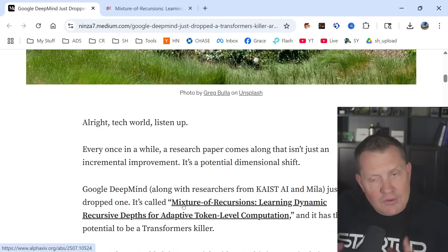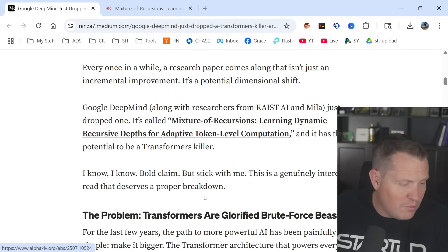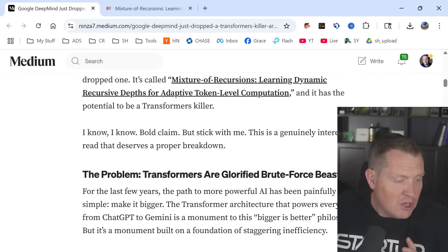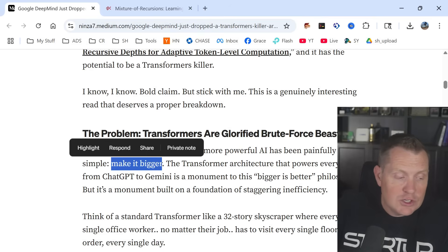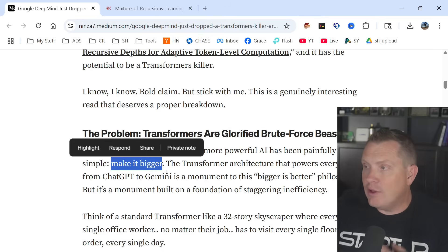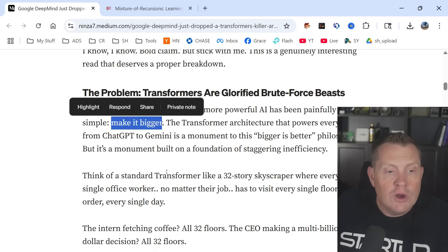I've read dozens of articles about things that are going to solve power problems and all that. Let's see what this one has. For the last few years, the path to more powerful AI has been painfully simple: make it bigger. We hear about ChatGPT and this constant arms race to get NVIDIA chips — just make it bigger, because these things are super computationally hungry.